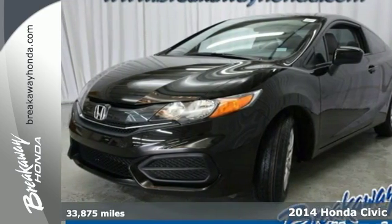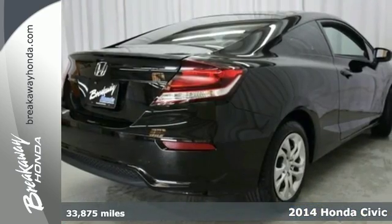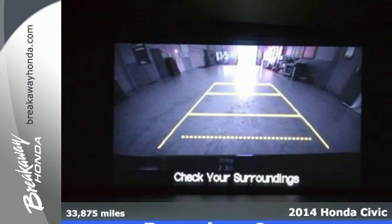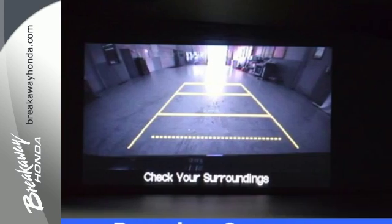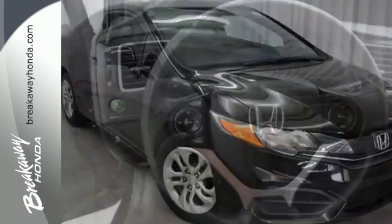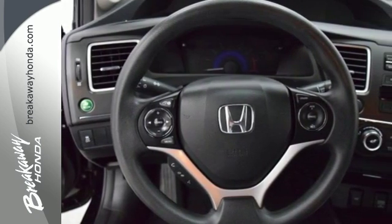It's a 2014 Honda Civic. This Honda is ahead of the curve. The remote keyless entry and steering wheel audio controls are just an appetizer for this stacked vehicle. You'll enjoy the impressive engine working with the Econ button to provide you a powerful drive with high fuel economy.